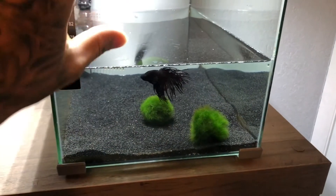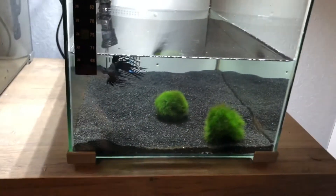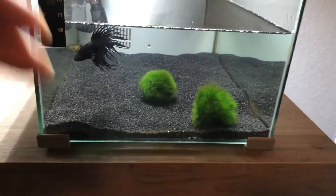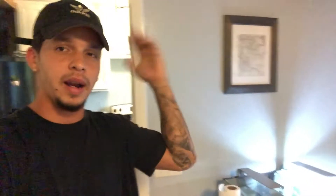Alright guys, so as you can see I just took out half of the water. I was going to take out the betta and the snail, but I lost the gravel — I can't find it anywhere in the house. So I'm just going to leave the betta and the snail in and add the rocks and the plants right now.